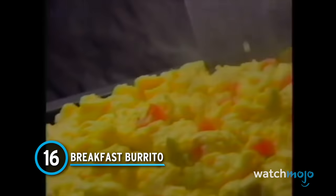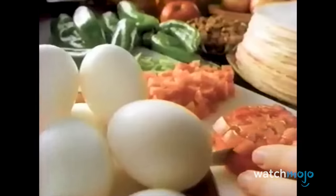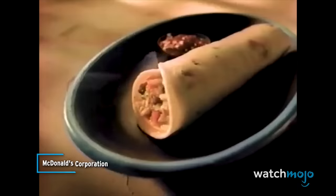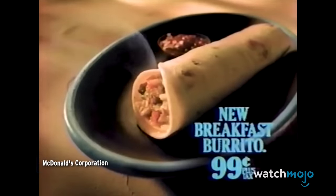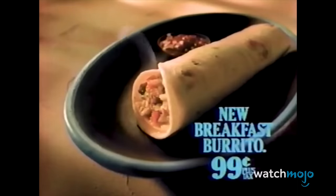Number 16: Breakfast Burrito. Maybe McGriddles aren't your thing, with their maple-flavoring and pancake buns. Maybe you want something a little more traditional. Enter the Breakfast Burrito — a lovely little wrap containing scrambled eggs, sausage, cheese, green pepper, and onion. It's a mixture of flavors that just works. It also packs quite a bit of sustenance in its rather small size, clocking in at just over 300 calories, and delivering lots of protein through its eggs and sausage. There's little to dislike here. The Breakfast Burrito is always a solid choice.